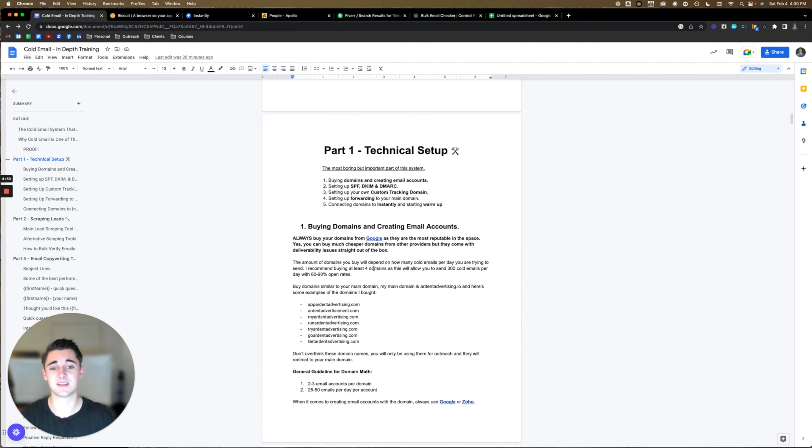Part one is the technical setup. This is the most boring part of this training, but it's also the most important. If you skip this part, it's going to give you a headache and cause lots of problems later down the road. In this section we're going to cover: buying domains and creating email accounts, setting up SPF, DKIM, and DMARC, setting up your own custom tracking domain, setting up forwarding to your main domain, and connecting domains to Instantly and starting warmup. If you've already done all of these, you can skip to part two using the timestamps. But if you haven't, it's very important that you pay attention.